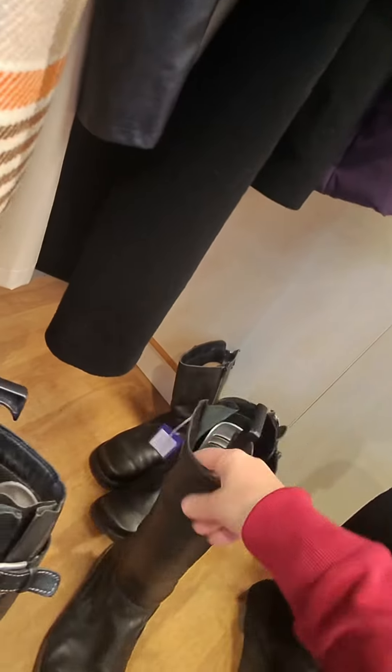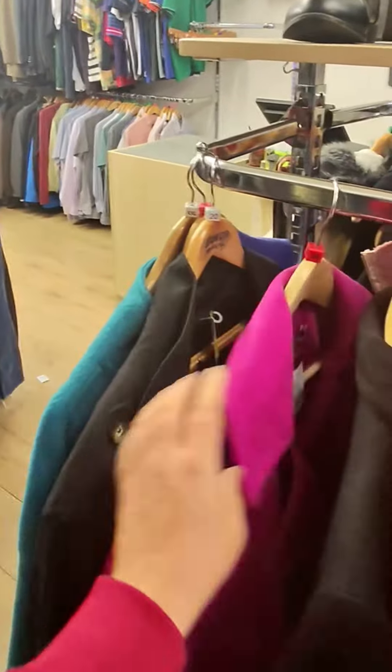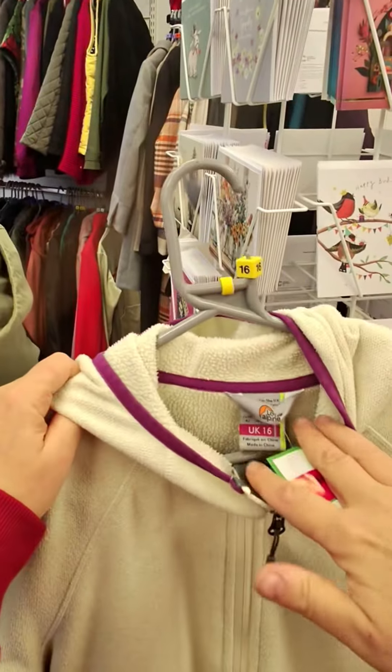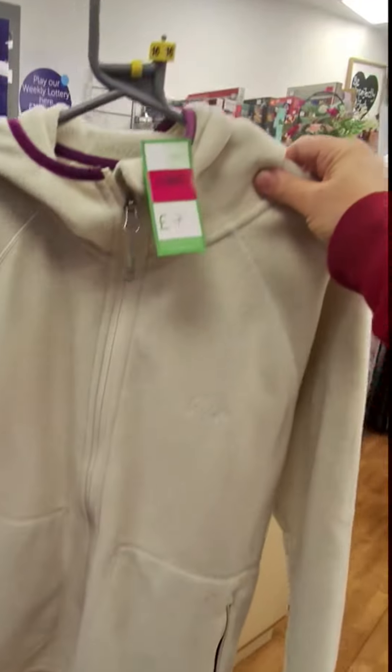Anyway, the hiking gods came out to play today because I found another hiking jumper. It's called Low Alpine - I did a little Google search and again it's a very expensive brand. I picked it up for just £7 - bloody bargain! Of course that one came home with me.